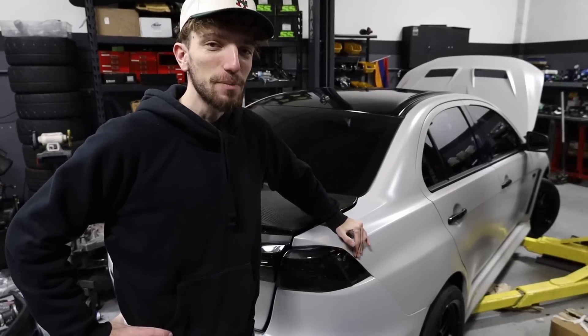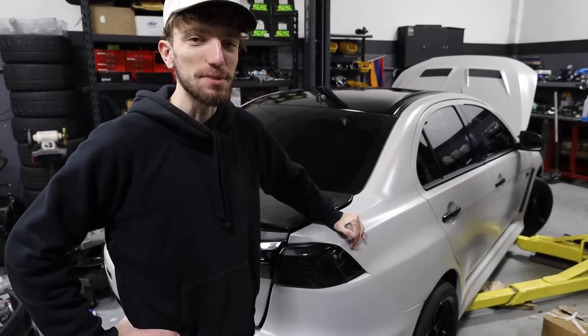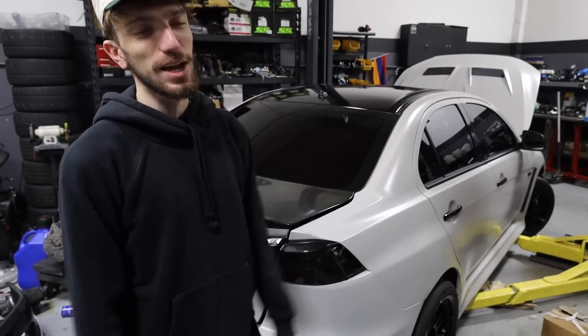And this, ladies and gentlemen, is the final time you'll ever see this Evo on my channel. But other than that, guys, I hope you enjoyed today's video — I'll see you guys in the next one.